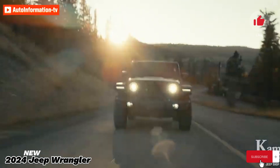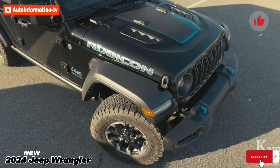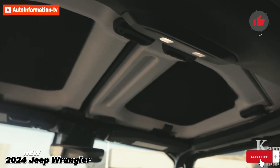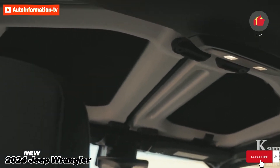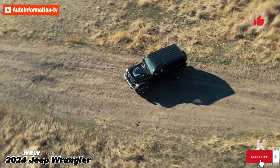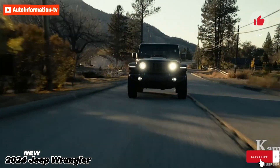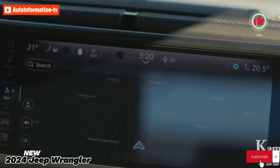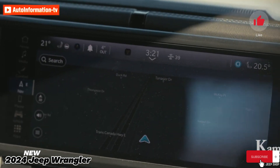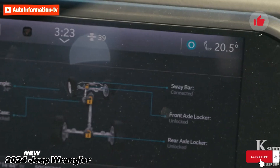We would start with the two-door Wrangler, which has a basic removable cloth top. We like the concept of sticking close to the Wrangler's straightforward roots while keeping the pricing around the low end of the spectrum. We would choose the Willys trim for its extra features, which include 17-inch wheels with 33-inch all-terrain tires, a locking rear differential, LED exterior lighting, and built-in auxiliary switches so you can mount your own accessories like a winch or a light bar.